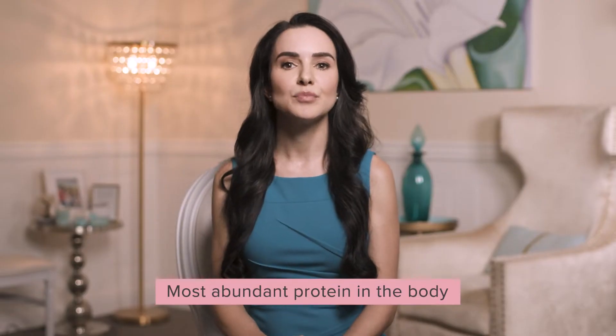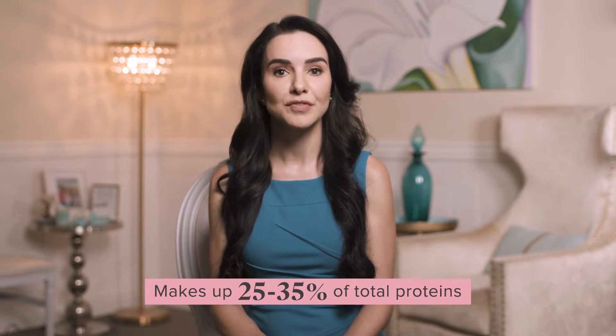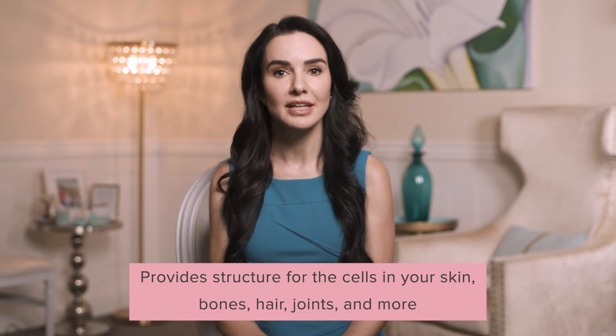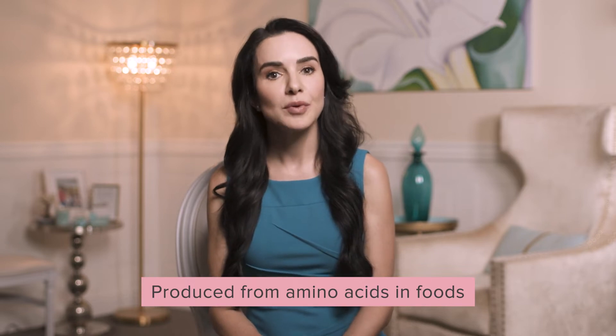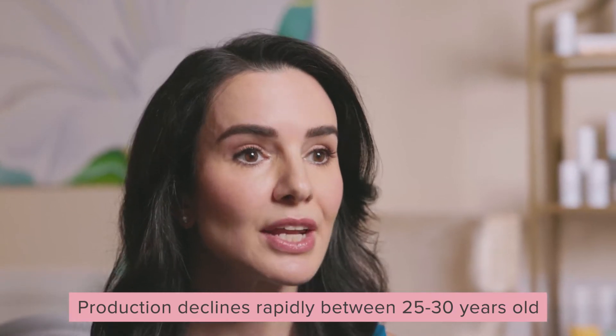So what is collagen and why does it have this impact as we age? Collagen is the most abundant protein in our body — it makes up 25 to 35% of our total proteins. It provides structure for the cells in our skin, bones, hair, joints, and more. Our body produces collagen from amino acids in the foods that we eat, but production declines rapidly starting in our late 20s and early 30s.